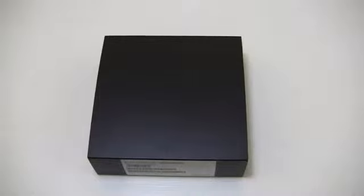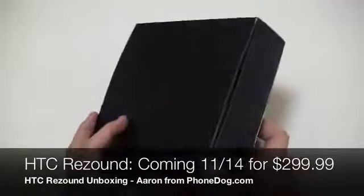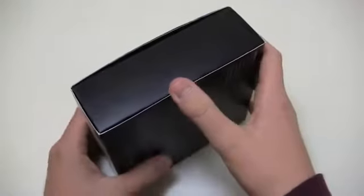European users have had some Beats devices for some time now. The Sensation XE was the first Beats device available in Europe, and then the Sensation XL is on its way. Well, US users, we have something to call our own. The Verizon HTC ReSound is coming on the 14th and it's going to be available for $299.99.